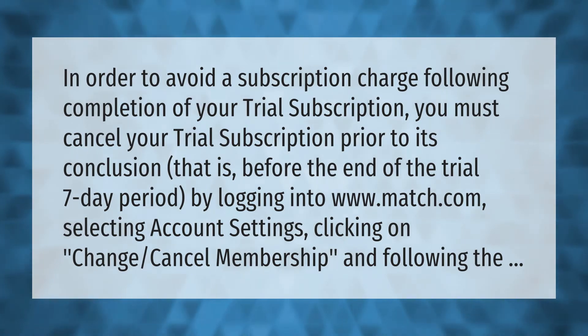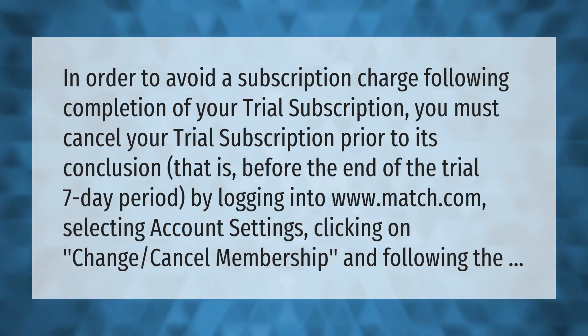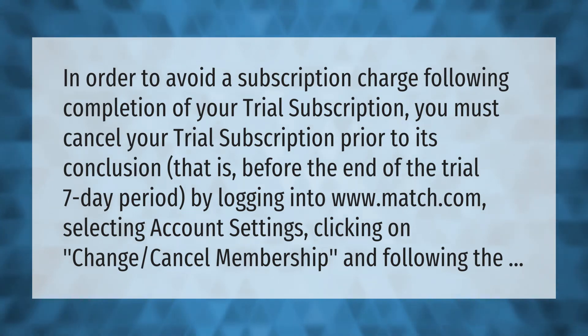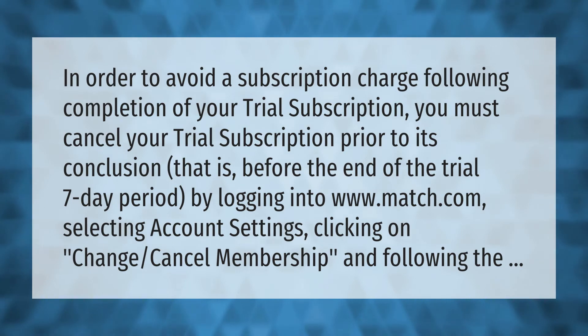In order to avoid a subscription charge following completion of your trial subscription, you must cancel your trial subscription prior to its conclusion — that is, before the end of the seven-day trial period — by logging into www.match.com, selecting Account Settings, and clicking on Change/Cancel Membership.